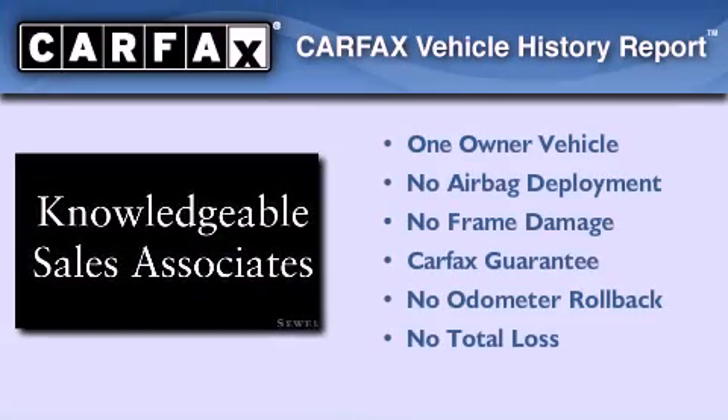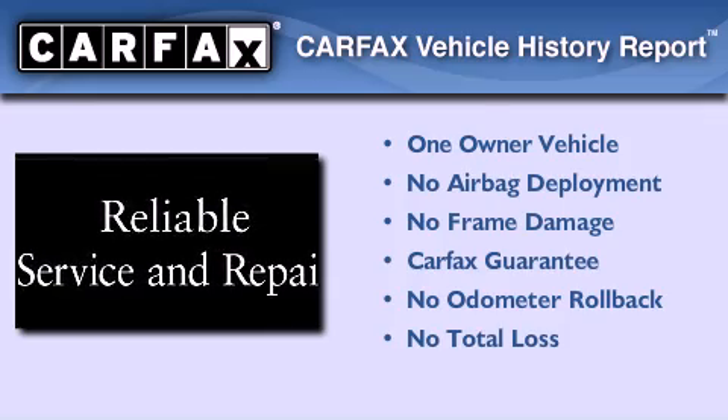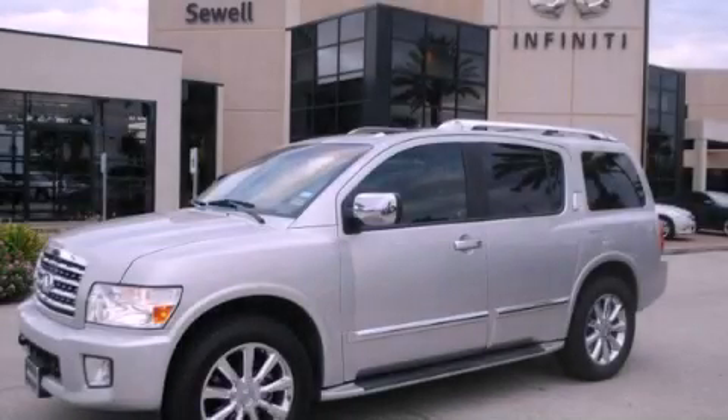This Infiniti has had only one owner, and it qualifies for the Carfax buyback guarantee. This vehicle is sure to sell fast. Call and arrange your test drive today.